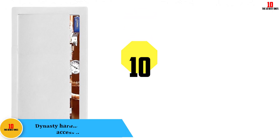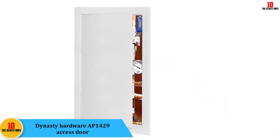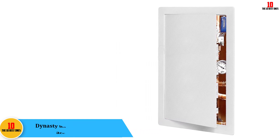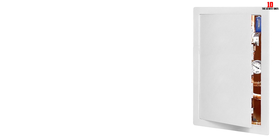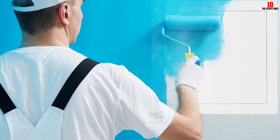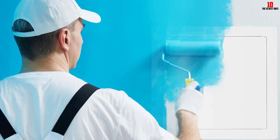Starting at number 10, we have the Dynasty Hardware AP1429 access door. One of the many things that make people buy this product is its design. You can easily remove the door completely because it is connected with hinges. The installation of this product is also very simple — you do not need special skills to put up this door because there are clear instructions that come with the manual.